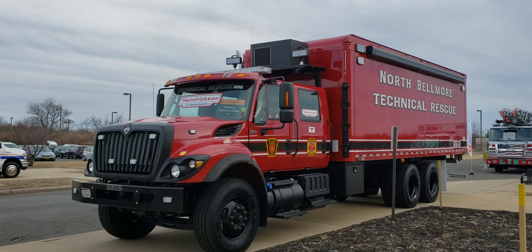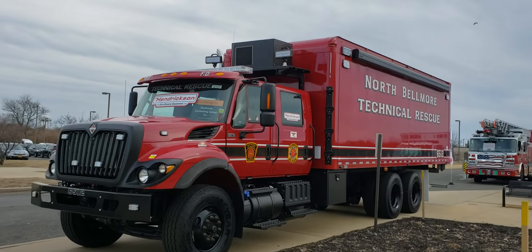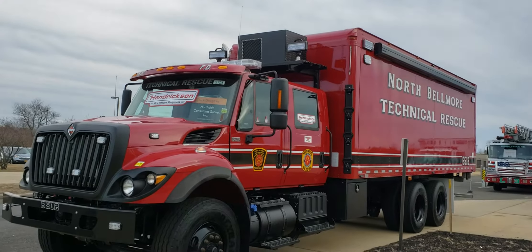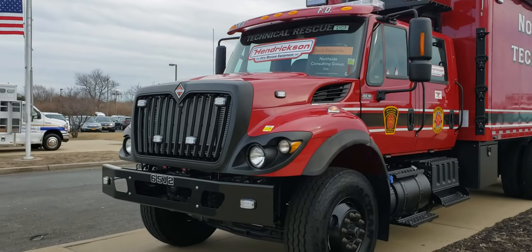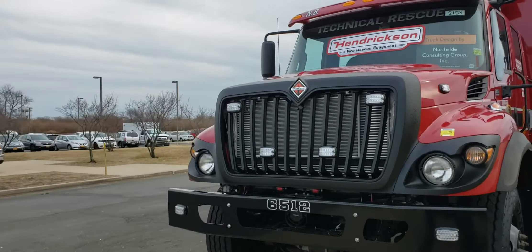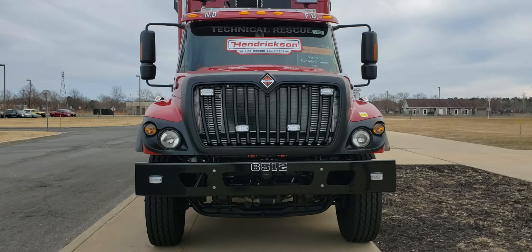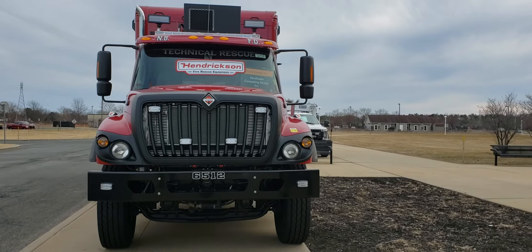North Belmore technical rescue truck, built by Hendrickson Fire Rescue Equipment — a tech rescue truck out here in Long Island. Beautiful, beautiful truck.